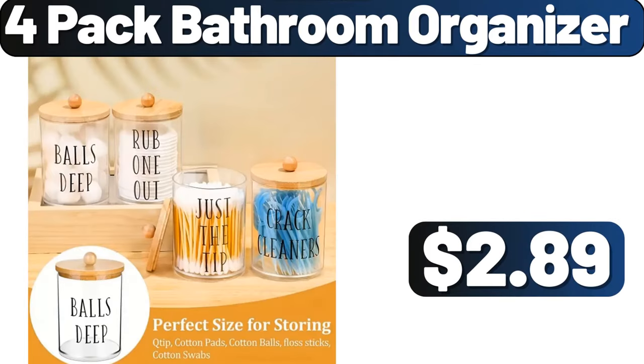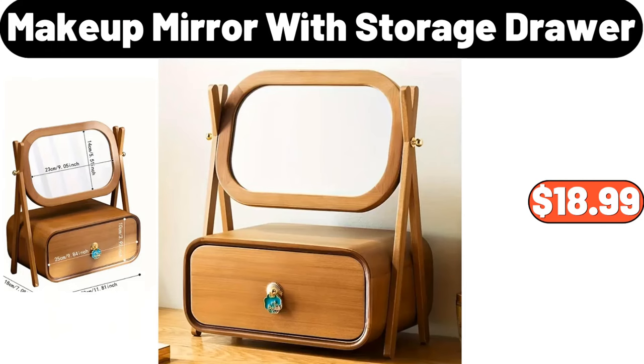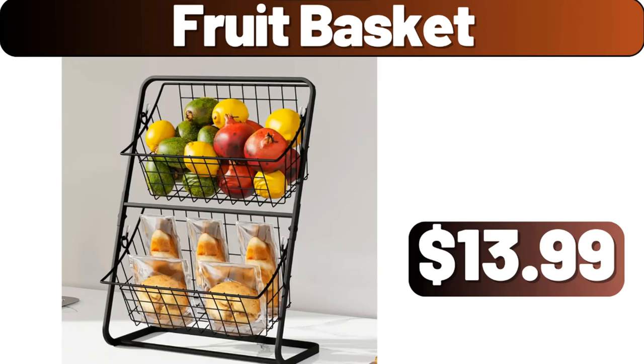4-pack bathroom organizer, $2.89. Make-up mirror with storage drawer, $18.99. Fruit basket, $13.99.